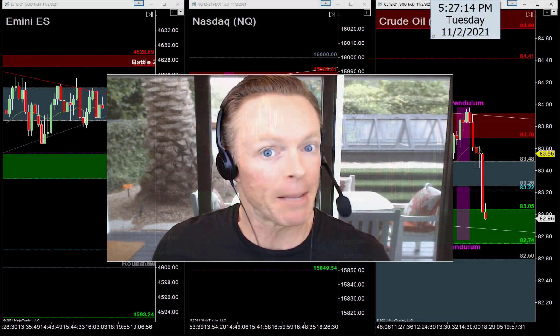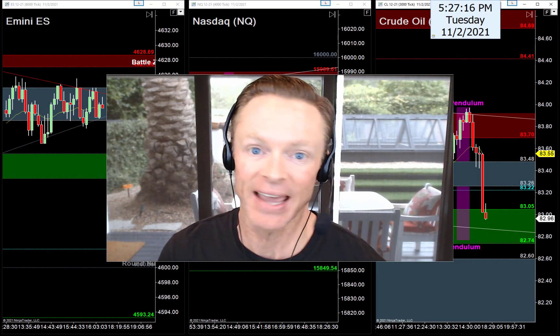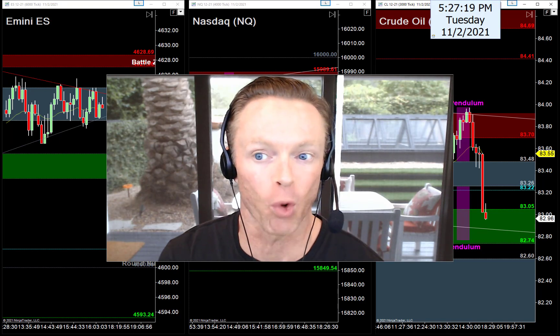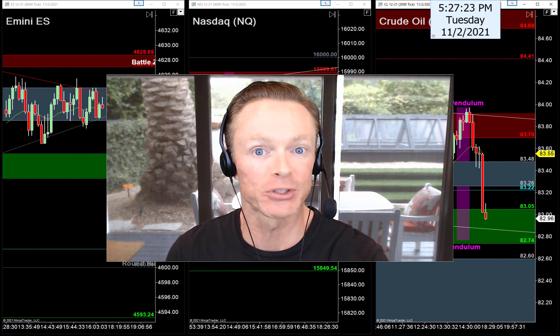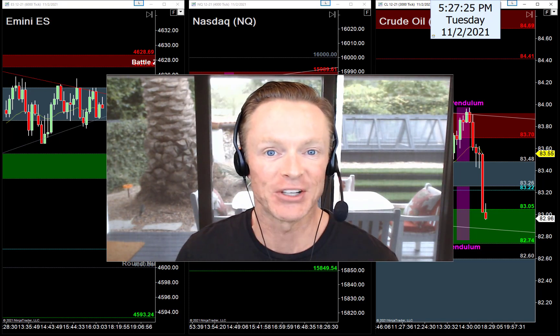All right, guys, break time is over. Time to get back to work tonight. It's about that time of day again here. Fed Day is right around the corner. It's Tuesday evening, November the 2nd, 2021. My name is Joseph, and as always, welcome back to your nightly newsletter.